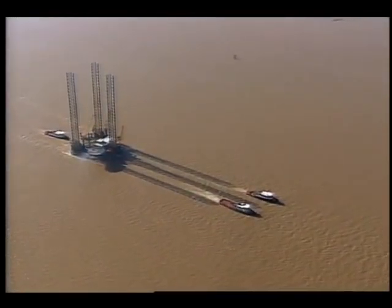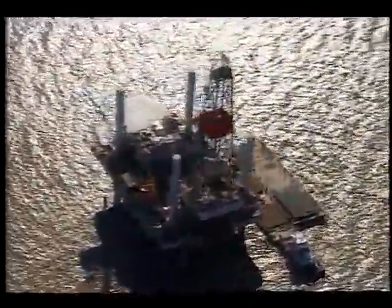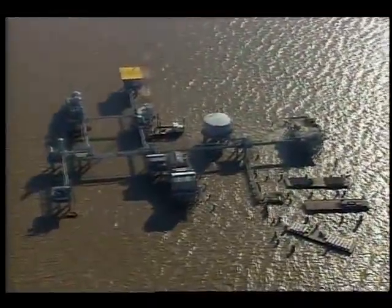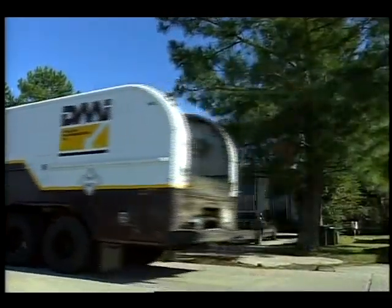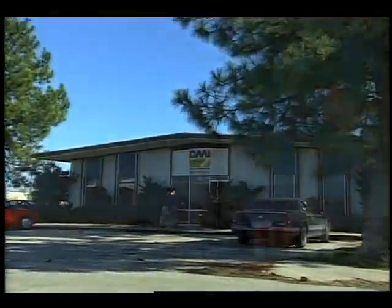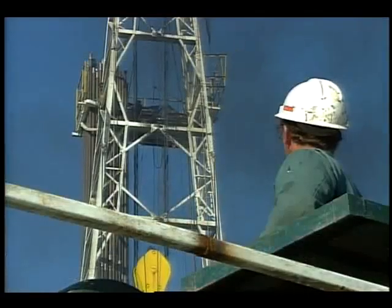From a distance, the oil industry in this country might appear strong, its rigs like small islands dotting the surface of the Gulf of Mexico. But those in the business have a different perspective. 'We have lost 500,000 jobs in the oil industry, and what has happened, even more critical than that, is the fact that the young people are not coming to the industry — they're scared of the industry.' Brown Cobb is president of DMI, a leading independent oil field services company in Louisiana. Although its clients are diverse, all have a common goal: keep the oil flowing.